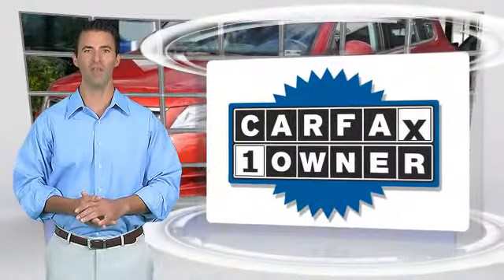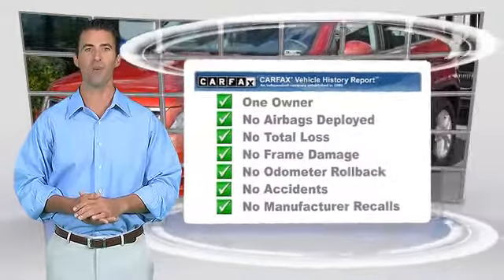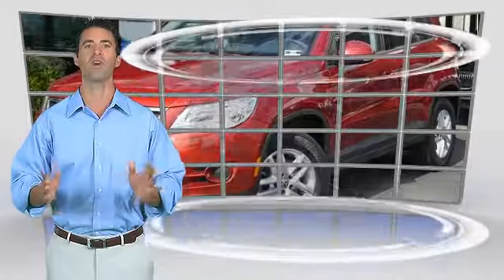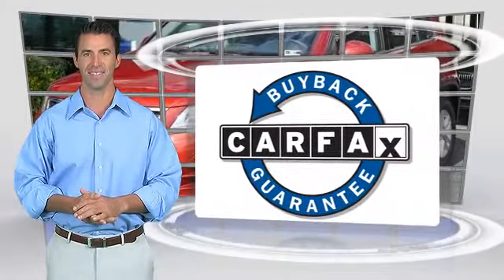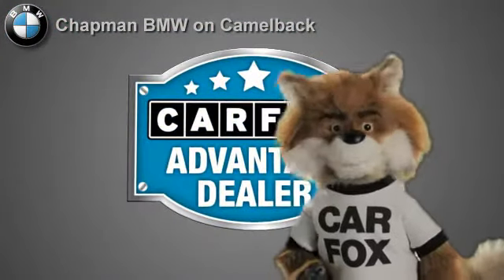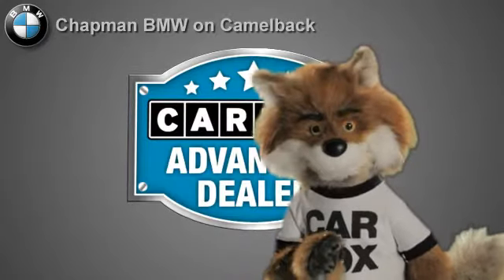This is a one-owner vehicle with the Carfax Vehicle History Report. Be sure to find a complimentary copy of this report online or contact the dealership. This vehicle qualifies for the Carfax buy-back guarantee. Just say show me the Carfax at Chapman BMW on Camelback — a Carfax Advantage dealer.